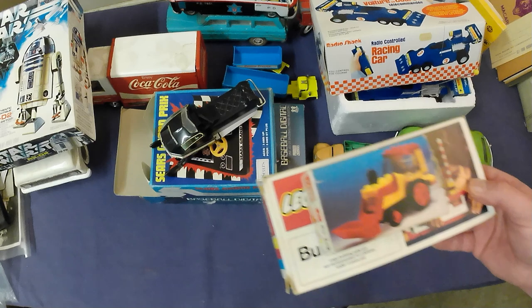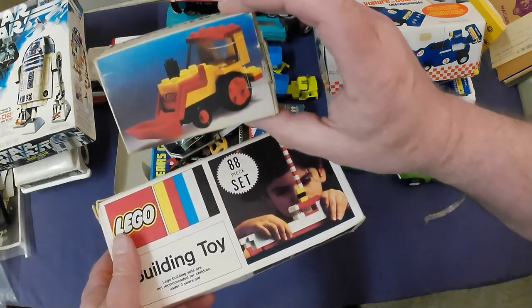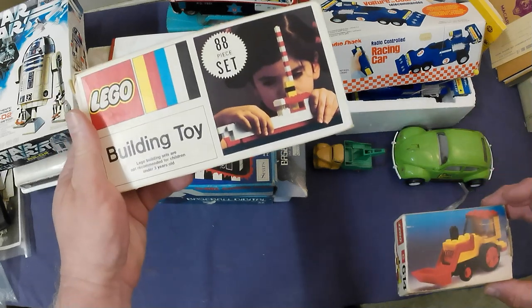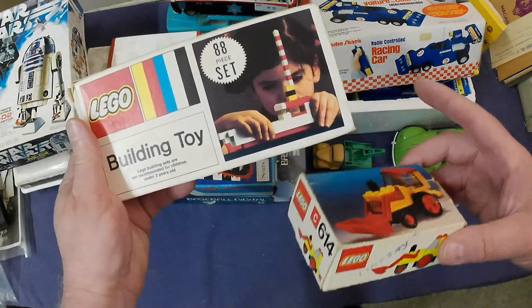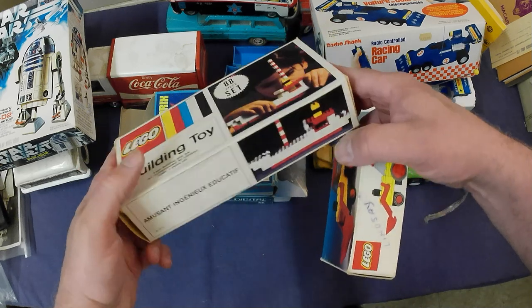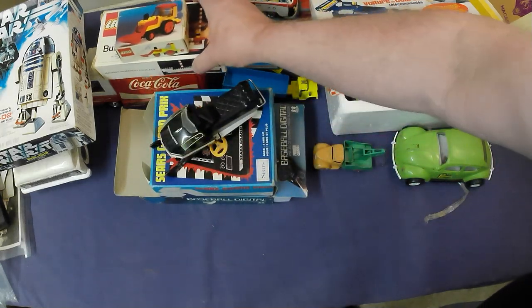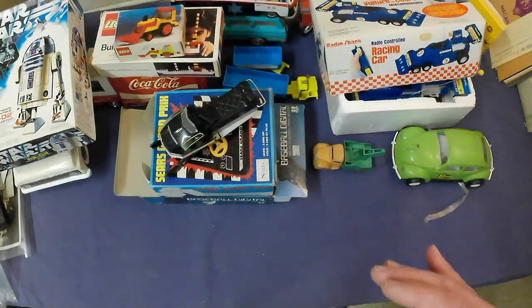We've got some Lego. I'm going to have to do a bit of research on them. One is a tractor building set — an 88-piece set, so kind of a basic set. Could be something decent but not sure yet.